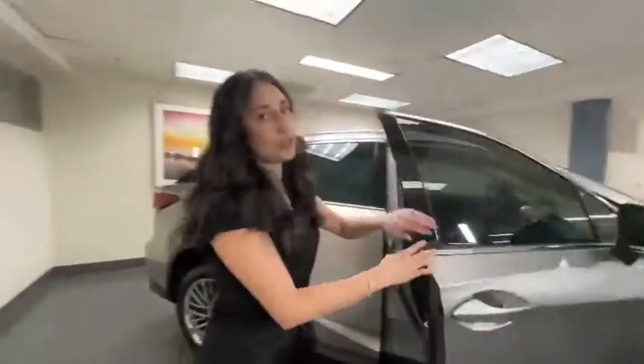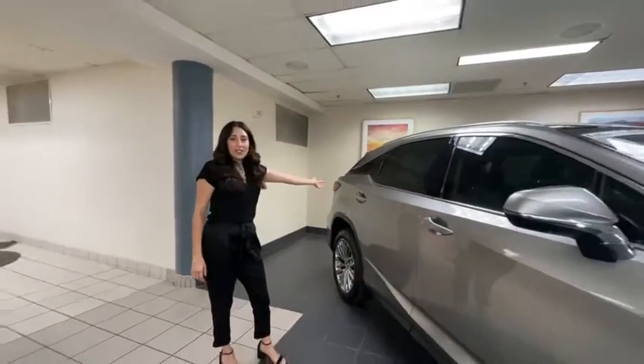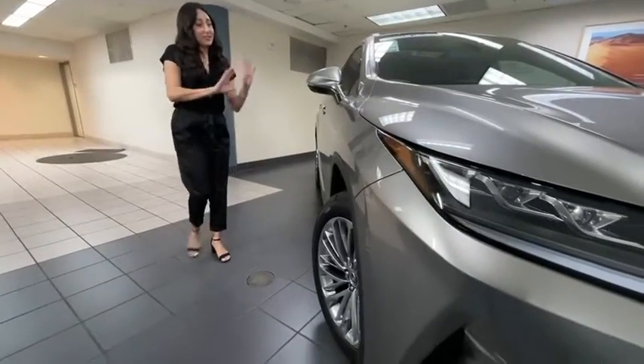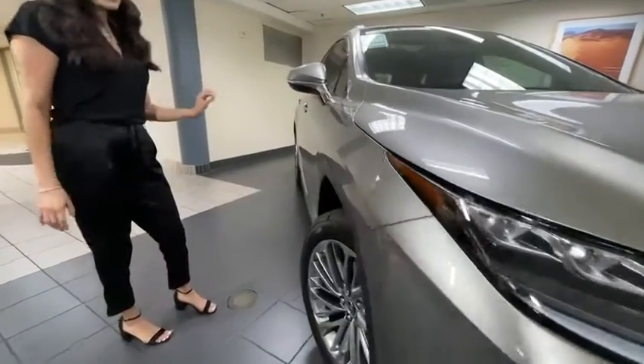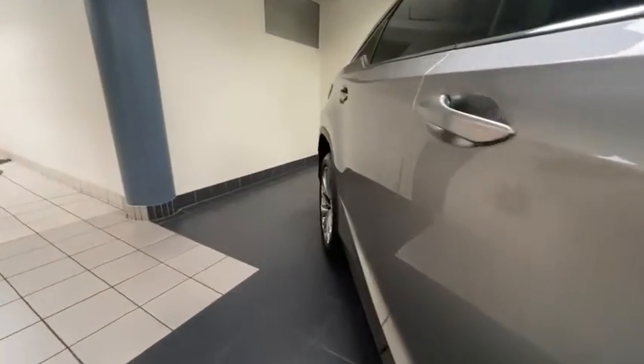Now this car, especially in this color — I'm a little biased to this color — you can see all the lines. It's so sleek, and it drives exactly how it looks: very smooth, nice and quiet, extremely comfortable.